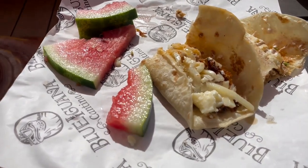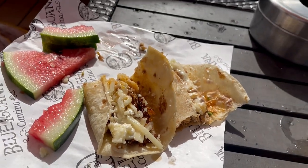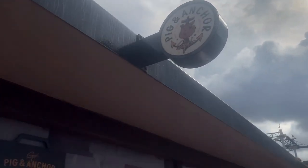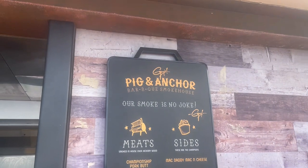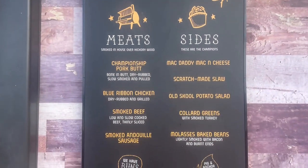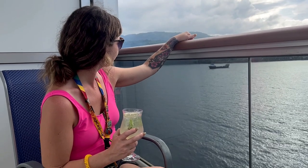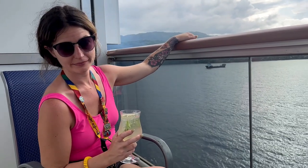Once we got back on the ship it was lunchtime, so we headed to Blue Iguana for some tacos. Not the best tacos we've had — we keep finding cartilage, so it's a hard pass for us now. We did try to check out Pig and Anchor — fourth Carnival cruise and we've never had it — but the lines are always super long and the hours it's open are really short, so I'm sure it's good, but no luck.